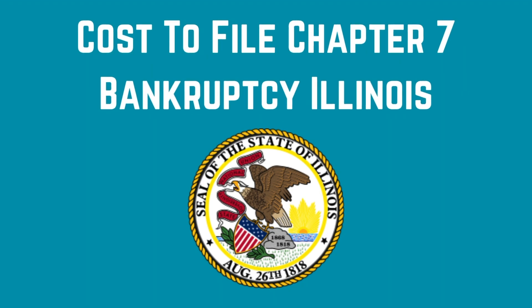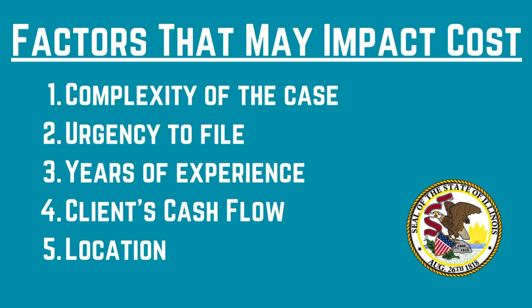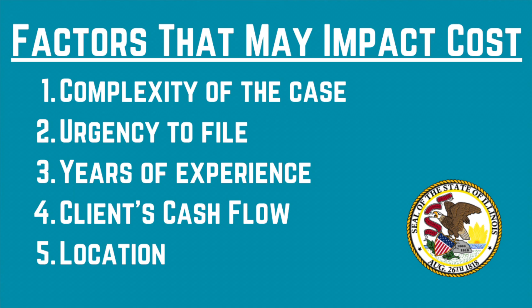Let's make this short and sweet by going right into the first thing — how much it costs to file bankruptcy in Illinois. When it comes to filing Chapter 7 bankruptcy, there are several factors an attorney may consider in estimating a total all-in cost. Here's what an attorney may look at when determining how much to charge: first, the complexity of the case; second, the urgency for that person to file; third, the attorney's years of experience; fourth, the cash flow of the client; and fifth, location.